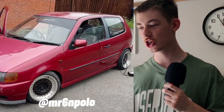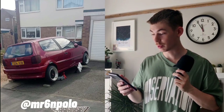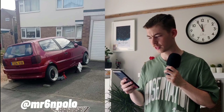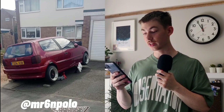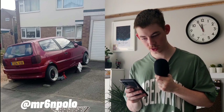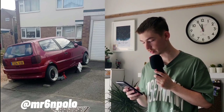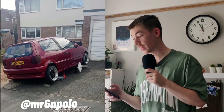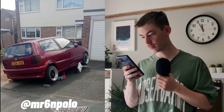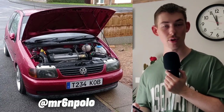Next we have Toby the one-litre shitbox — bought for him by his dad, so good on you. It's got a lot of lacquer peel and a massive dent on the roof where a tile hit it. He hopes to get an AGU swap in it at some point, which is really sick — good luck with that. I really like the way this looks: the wheels are sick, the stance is really nice, the red is really cool. The rear wiper delete though — that is the bodgiest rear wiper delete I have ever seen.